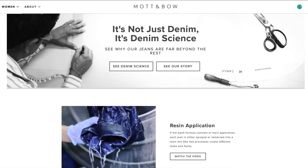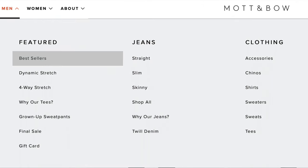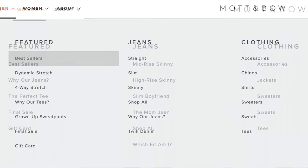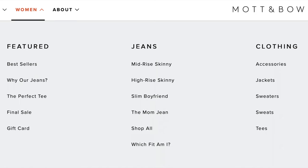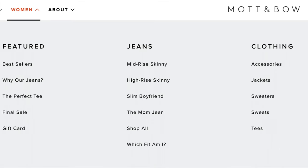For those of you who haven't heard of Mott & Bow before, they're a New York City-based clothing company originally specializing in denim and denim products, but now they've branched out and have a full range of different products. Mott & Bow not only has a full men's and women's line, but they carry everything from jeans to chinos, shirts, sweaters, tees, and more.